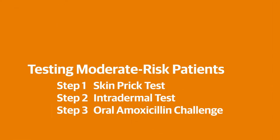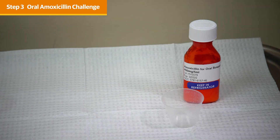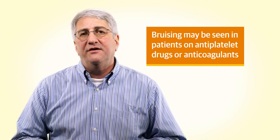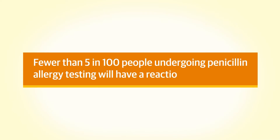If intradermal testing is negative, you can proceed to the oral amoxicillin challenge, which is the same as the direct oral amoxicillin challenge for low-risk patients outlined earlier in this video. But if a patient reacts during either skin test, do not proceed with an oral challenge and consider specialty referral. Most patients don't complain of pain from the skin prick test applicators or the small needles used for intradermal testing, though almost everyone will have itching at the site of the histamine test. Occasionally, bruising is seen in patients on antiplatelet drugs or anticoagulants, but this is easy to distinguish from a positive test. Fewer than 5 in 100 people undergoing penicillin allergy testing will have a reaction, usually mild skin reactions manageable with antihistamines. Anaphylaxis during penicillin allergy testing is extremely rare.